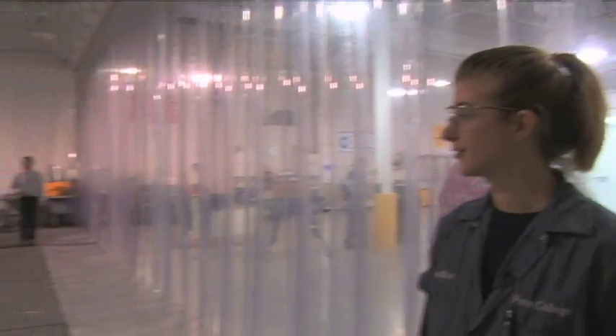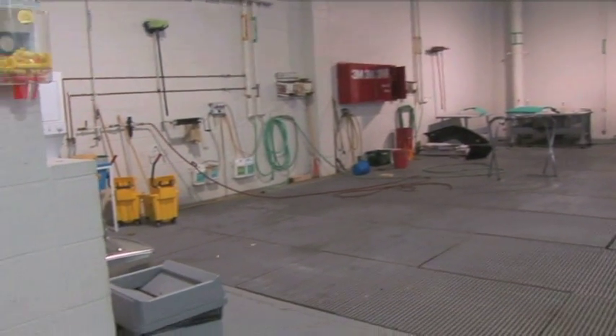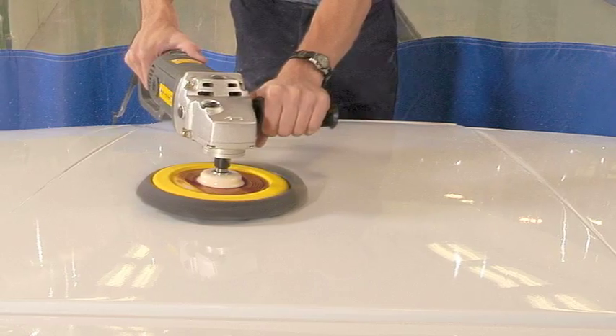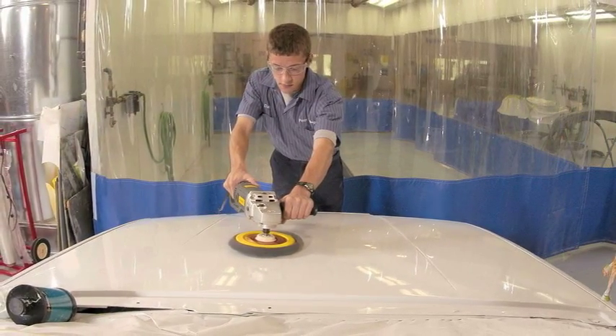This is the refinishing department in the Cal building and I'm going to take you on a tour. When you first enter the department, there is a wash bay. This is where we clean and prep all the vehicles. We also have four prep stations where we do dry sanding and any masking before the car actually gets painted.